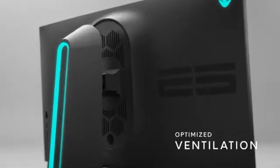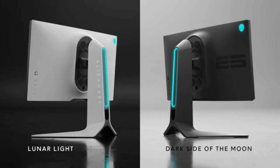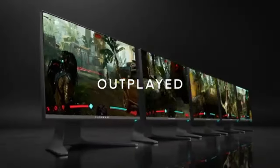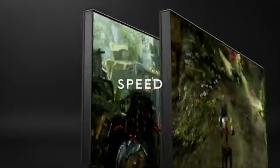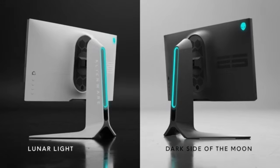The AW2521H's revolutionary 360Hz refresh rate is its core feature. This represents a revolution rather than merely speed. For both competitive and recreational players, the incredibly responsive and fluid gameplay experience produced by the instantaneous transmission of each frame is revolutionary.